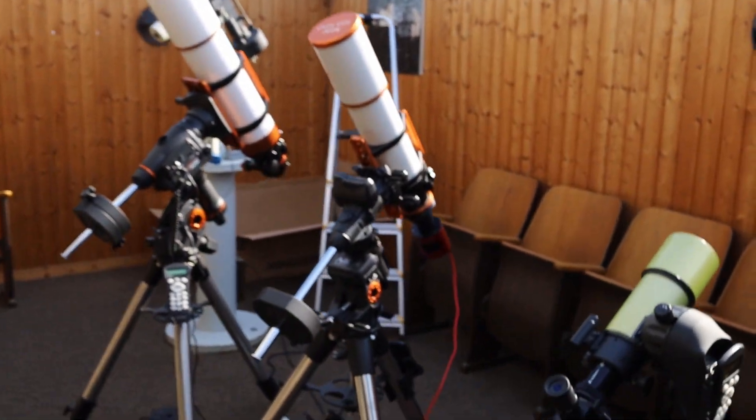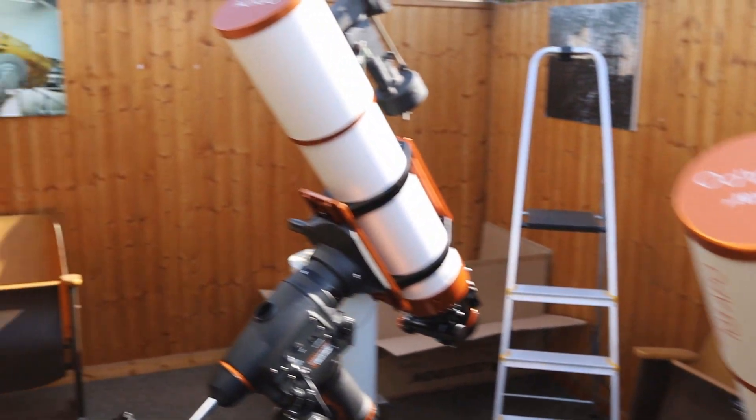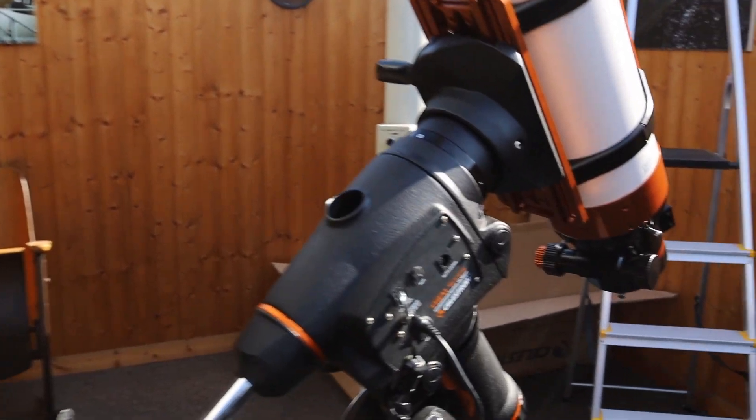Because the purpose of this observatory is to show local people how beautiful and amazing the universe really is. Visual observations are cool, but live stacking and astrophotography are very important for this purpose as well. So I'm really busy running the observatory and it's absolutely fun.